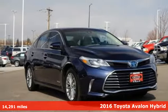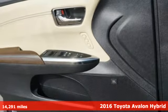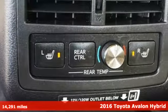Here's a 2016 Toyota Avalon Hybrid — sly, seductive and begging to be driven. The interior lures you inside with its sophisticated charm.